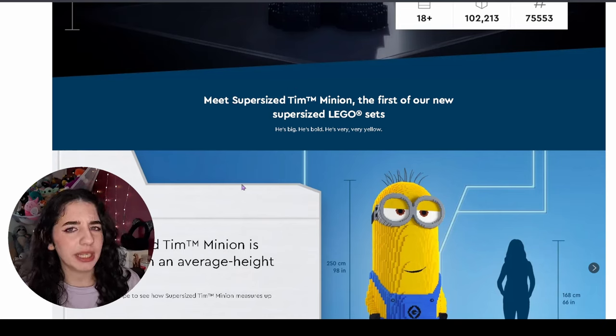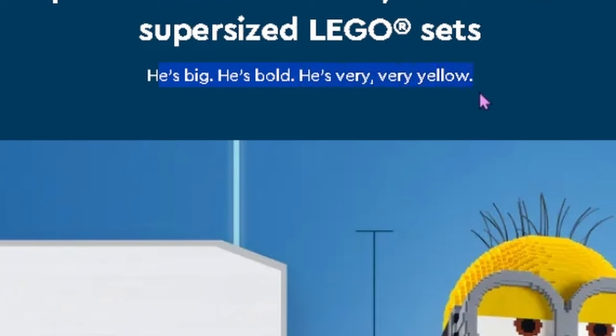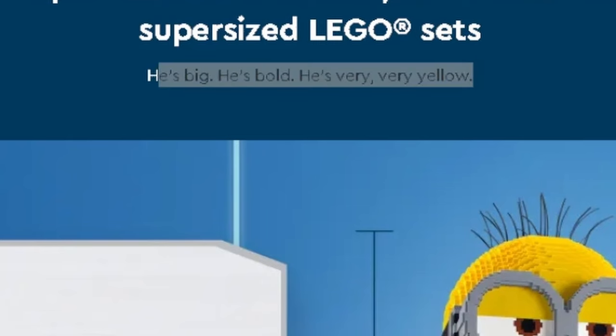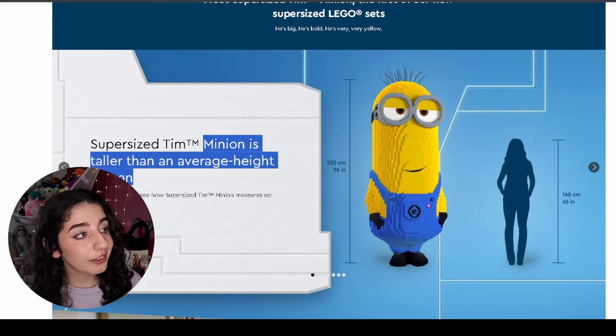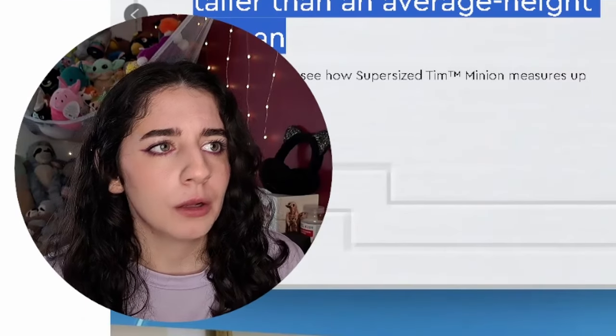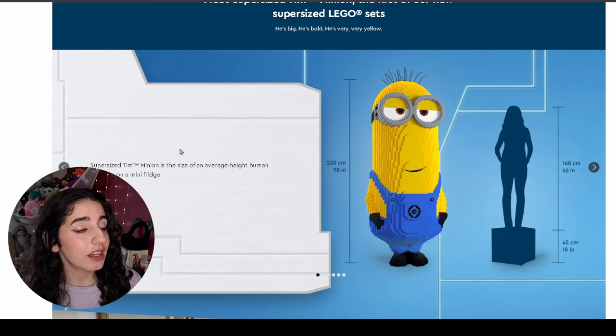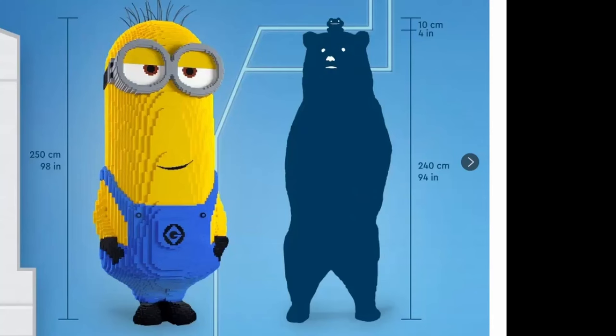I don't remember there being a Tim in Minions — it's Stuart, Bob, and I don't remember the last one. He's big, he's bold, he's very very yellow. So on the website, Tim is taller than the average human — I think that average height is still taller than me, but we'll move on. This is Super Sized Tim against a human standing on a mini fridge, with two bananas on their head and a bear with a frog on its head.